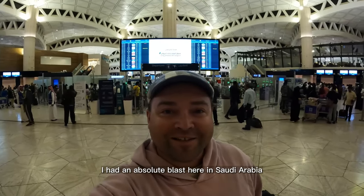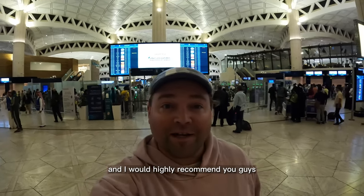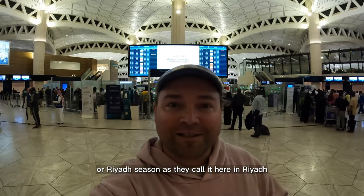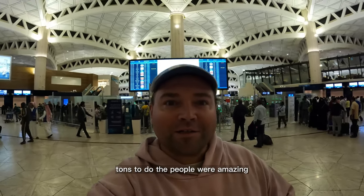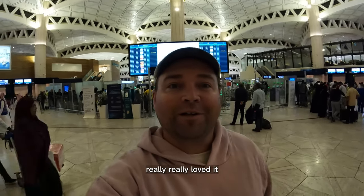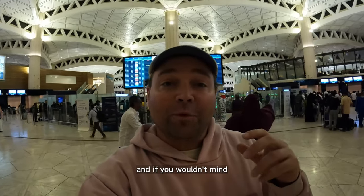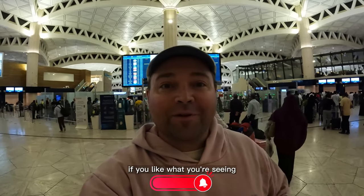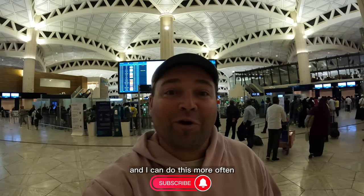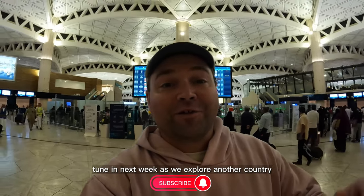Thanks for watching — I had an absolute blast here in Saudi Arabia, it exceeded my expectations, and I would highly recommend coming in the winter season, or Riyadh season as they call it. Absolutely gorgeous, tons to do, the people were amazing, the hospitality and food were really great. Thanks again for watching, I appreciate your support — hit that subscribe button, tell your friends, and tune in next week as we explore another country. Stay golden!